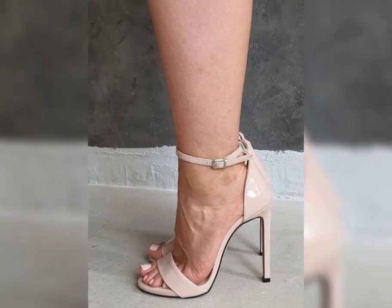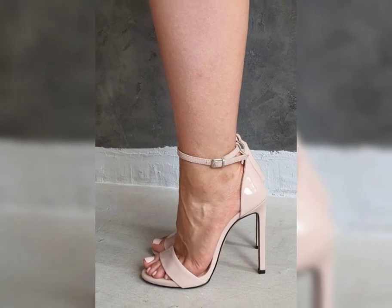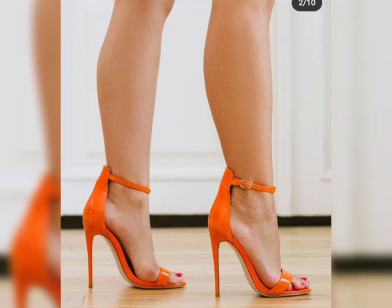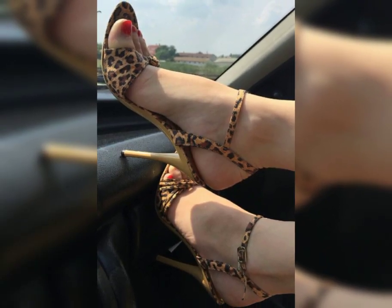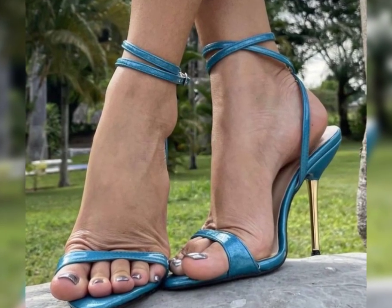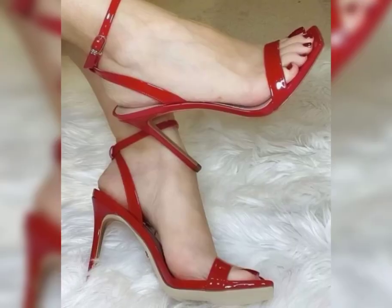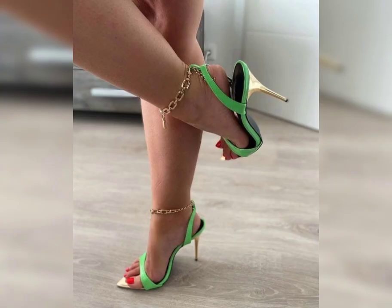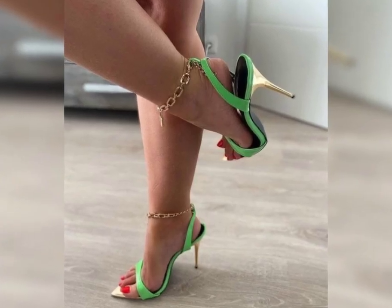When it comes to choosing the right pair of high heels, comfort is key. Look for shoes with cushioned insoles and supportive straps to ensure a comfortable fit. It's also important to consider heel height — if you are new to wearing high heels, start with a lower heel and gradually work your way up to higher ones.